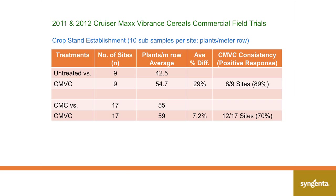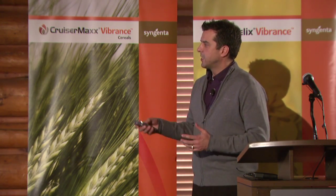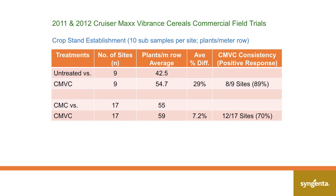When we compare Cruiser Max Vibrance cereals against the commercial standard Cruiser Max cereals, there was just over 7% response in emergence, with a 70% likelihood that it was a positive response over Cruiser Max cereals. So when we talk in terms of consistency of Vibrance as an addition to our product, whether we compare to untreated or to Cruiser Max cereals, we're getting a stronger plant stand with more plants.